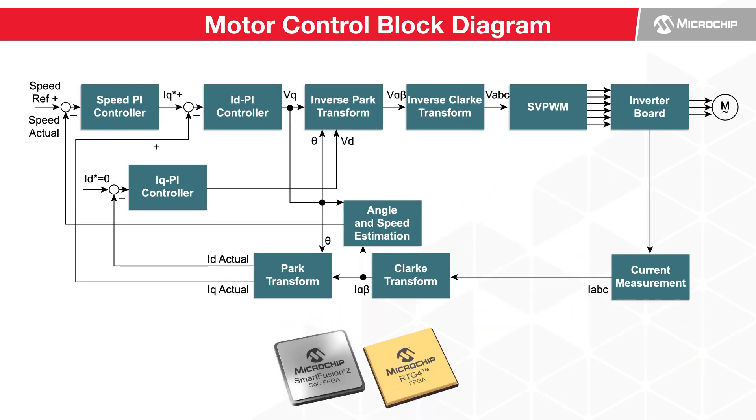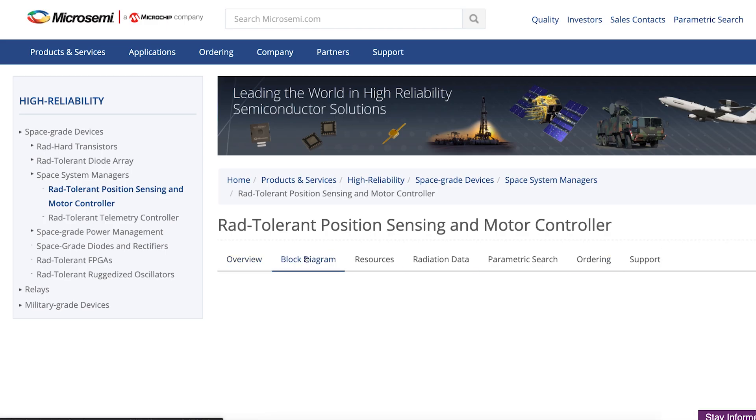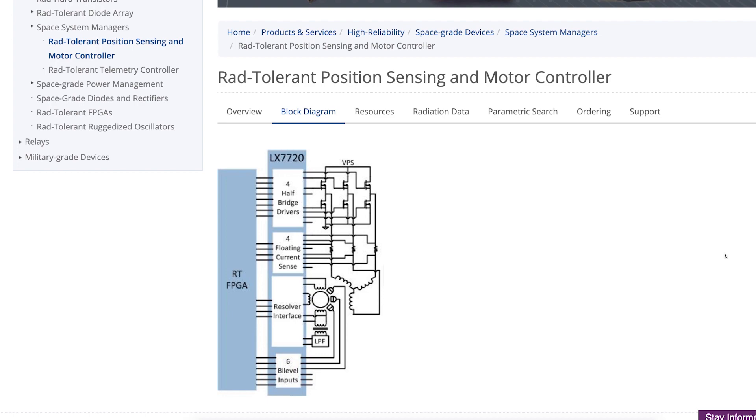The solution has been optimized for SmartFusion II and RTG4 FPGAs and caters to industrial, medical, space, and aviation segments. Microchip also offers a space-grade motor driver, the LX7720, to enable holistic solution development.